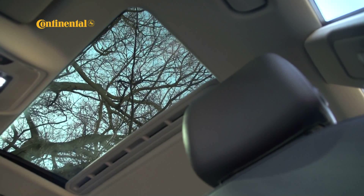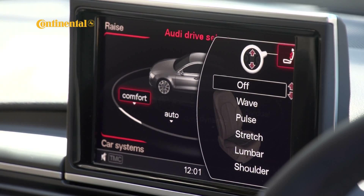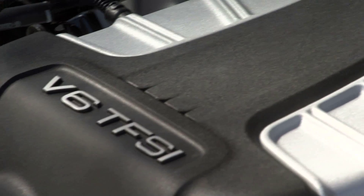The only downside to both of those options is that neither is cheap. The seats come in at just under 20,000 Rand while the audio system is a massive 77,000 Rand.